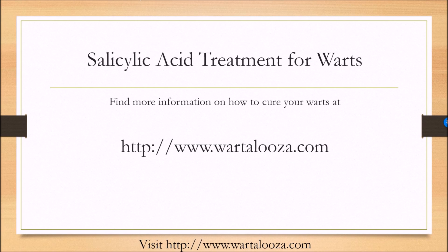You can find a lot more information on how to cure your warts at www.wartalusa.com. We're looking forward to seeing you there.